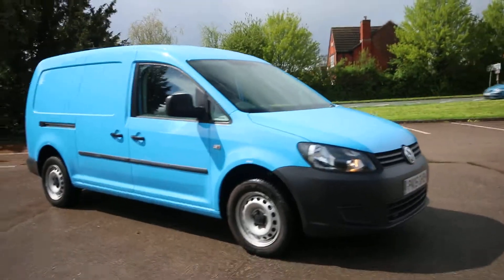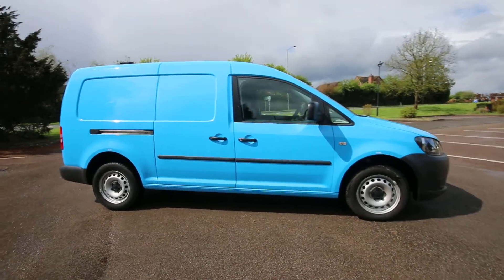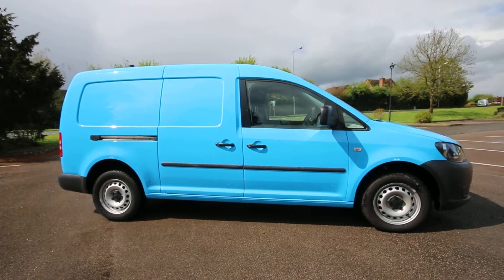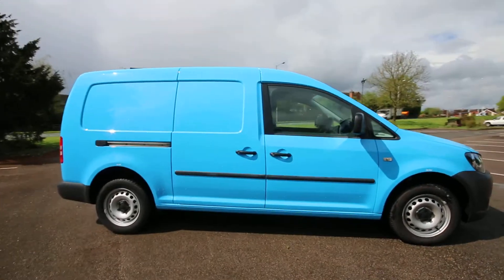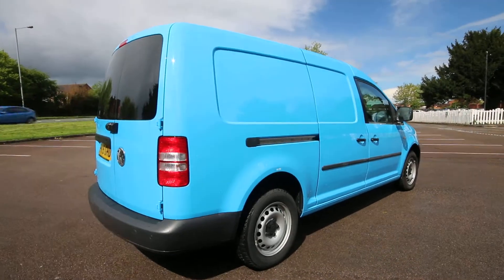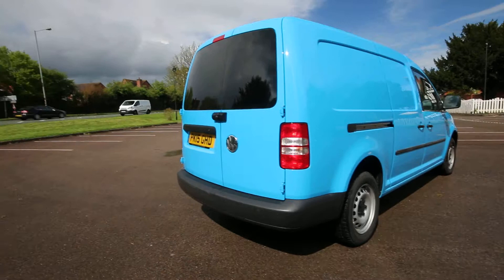As you can see, it's a 2015 Caddy Maxi twin sliding door in KLM blue. This particular one has only done 11,000 miles from new, so what a cracking mileage on it. And being British Gas, it's a great specification vehicle. You've got a full electric pack which gives it electric windows and electric heated mirrors. It has air conditioning, normal ABS, electronic stability program, all of that on the back here.